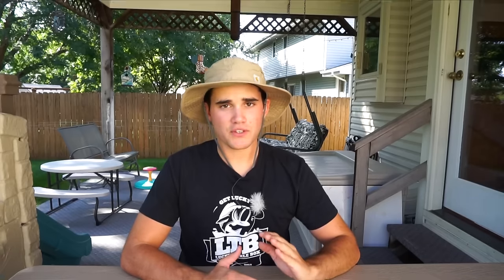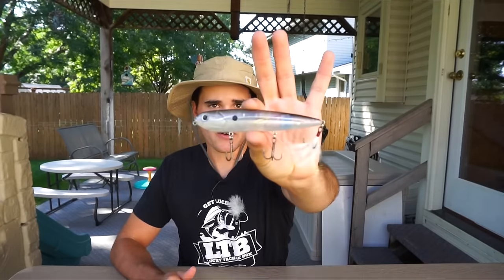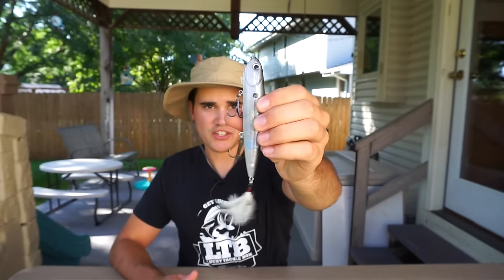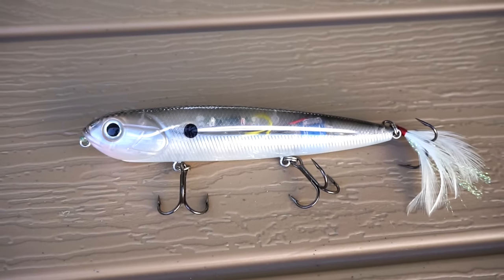I'm going to start off with topwater, and then I've got two moving baits, and then two bottom baits. For topwater, a lot of different things work — you can throw walking baits, you can throw poppers, you can throw buzz baits. But for me, personally, hands down, the best one is a walking bait. This one in particular is just your standard kind of walking topwater bait, like a spook.